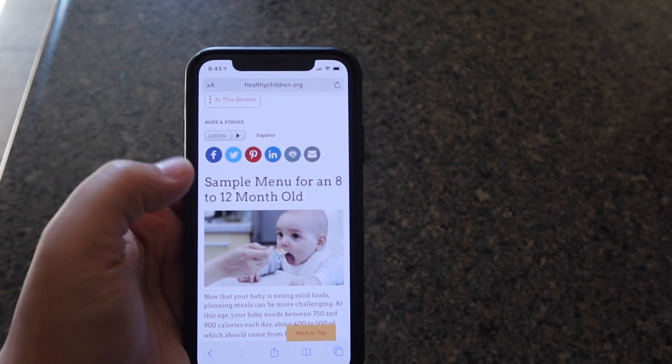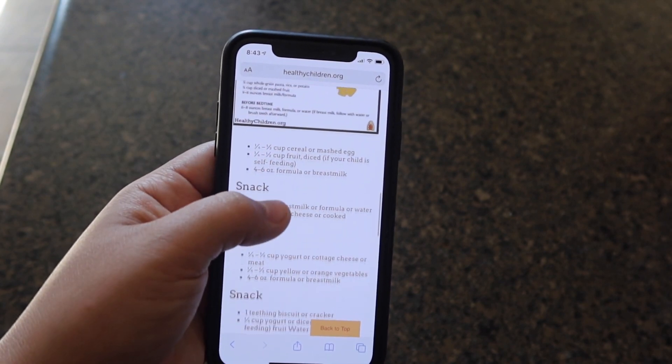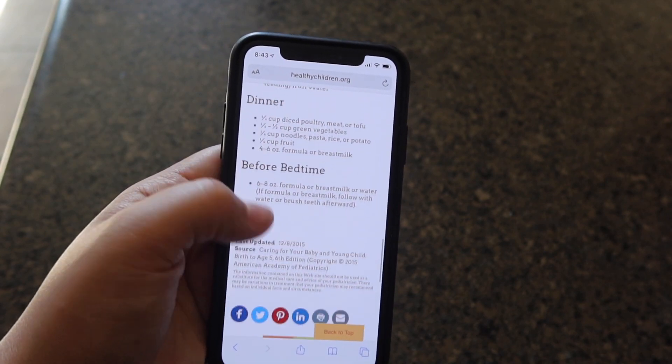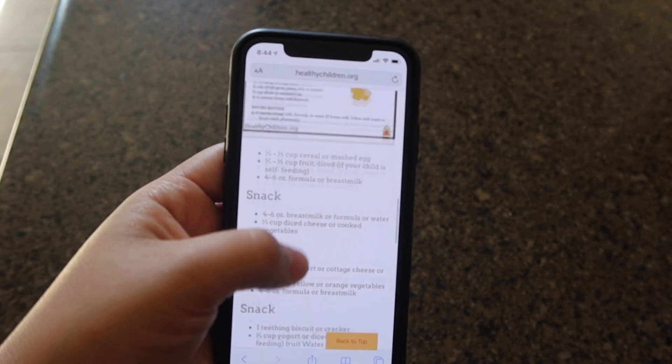I like to use this website called healthychildren.org — it explains what your child should be eating and at what age. I use this just as a reference for my 10 month old.